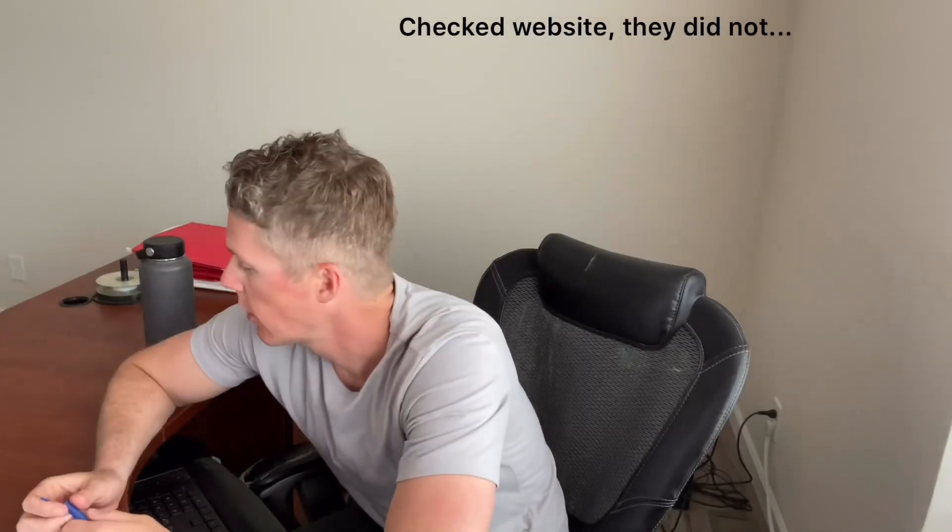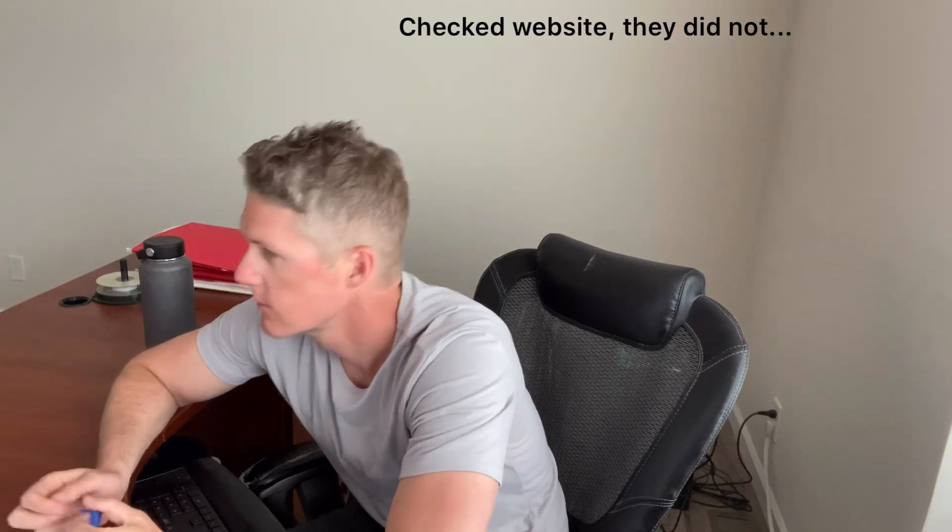Hey, do you guys have DAP quick seal? DAP? Have you checked the website? No, I haven't. Hello? Hi — we are closed right now. Oh, okay. We'll be open at 7 in the morning. Okay then. See you guys. Bye-bye.